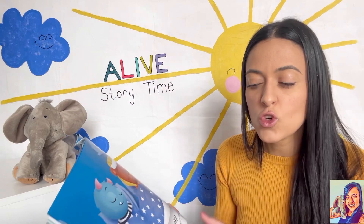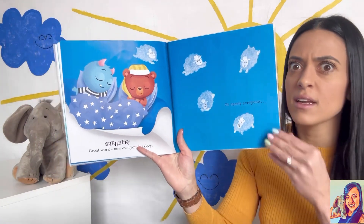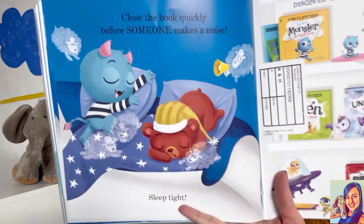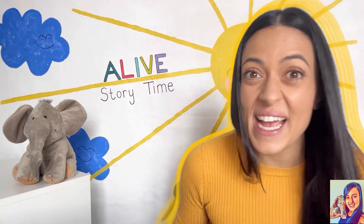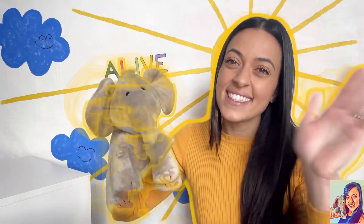Shhh! Great work — now everyone's asleep. Oh, nearly everyone! Close the book quickly before someone makes a noise. Sleep tight! I hope that sheep doesn't wake them. Thank you for your help. I think it might be your bedtime too. Sleep well — see you next time! Bye, sweet dreams!